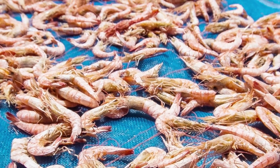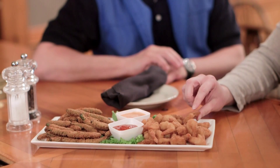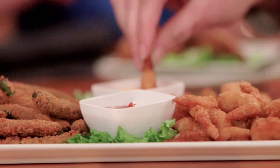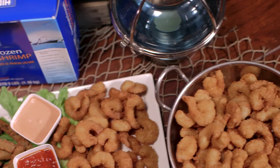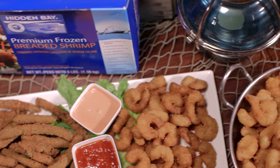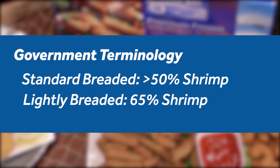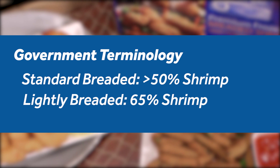Shrimp — it's the number one seller in seafood. People love it. Over 1 billion pounds of shrimp are consumed in the U.S. each year. That's more than four pounds per person. And a good third of that billion pound total was breaded. You're ready to provide several delicious options with Hidden Bay breaded shrimp.